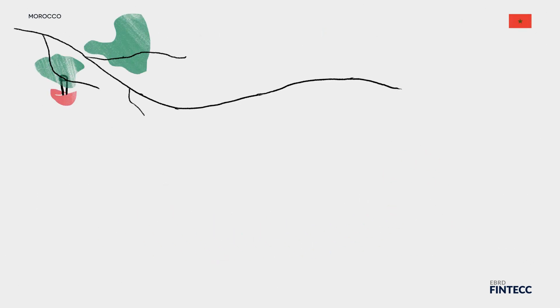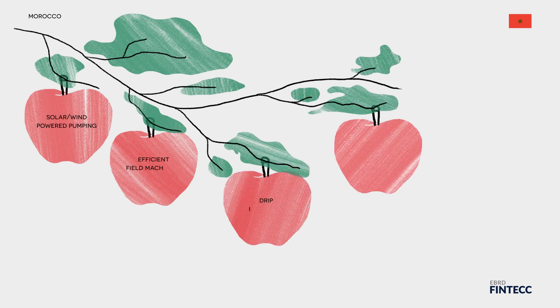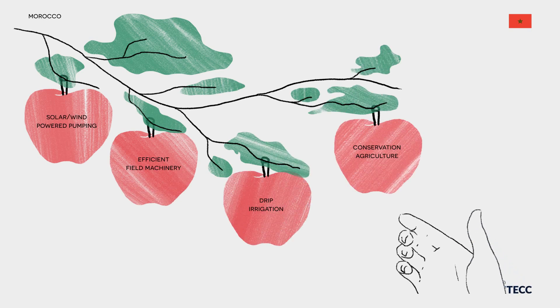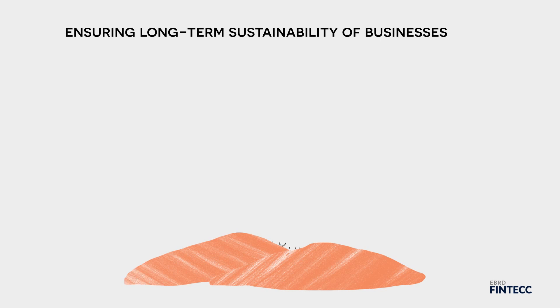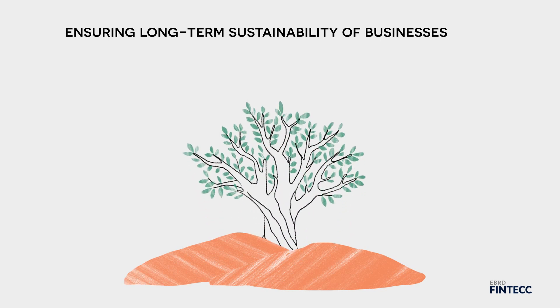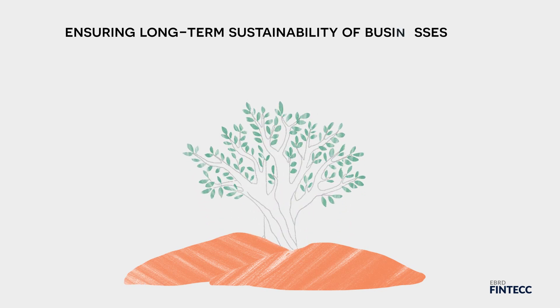This has already been done in Morocco, where the application of the tool sparked the interest of policymakers in exploring new incentives for greener agri-food chains. With the right support from governments and financiers alike, companies will be able to scale up investments in innovative climate technologies, to ensure the long-term sustainability of their businesses.